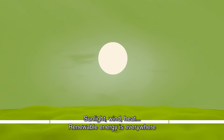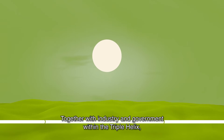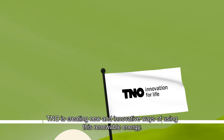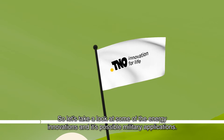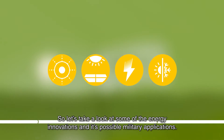Sunlight, wind, heat. Renewable energy is everywhere and provides us with opportunities to generate clean and sustainable energy. Together with industry and government within the Triple Helix, TNO is creating new and innovative ways of using this renewable energy. So let's take a look at some of these energy innovations and its possible military applications.